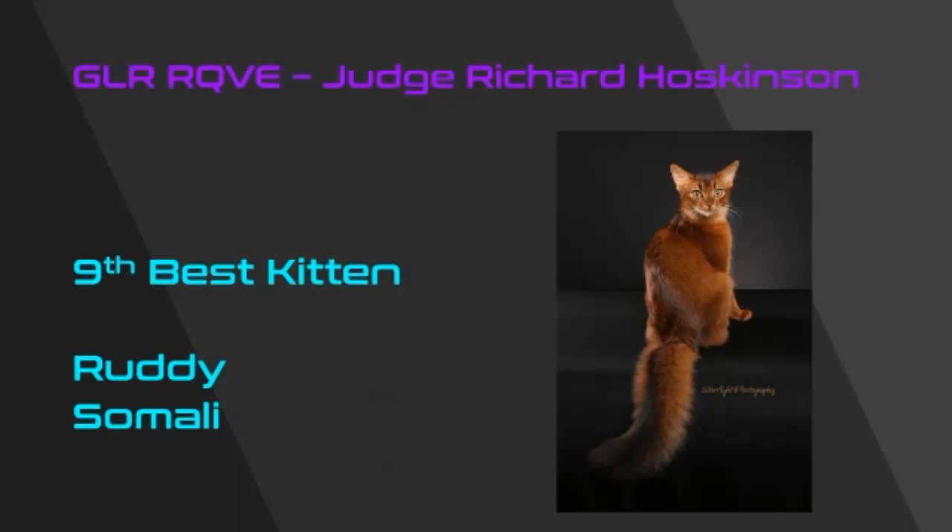Ninth best is an outstanding ruddy Somali. Look at the vibrant color on this — the dense, burnt sienna ground color, the beautiful hairs ticked in black, just an outstanding coated cat. I like the head-on look as well. My ruddy Somali is my ninth best kitten in show.